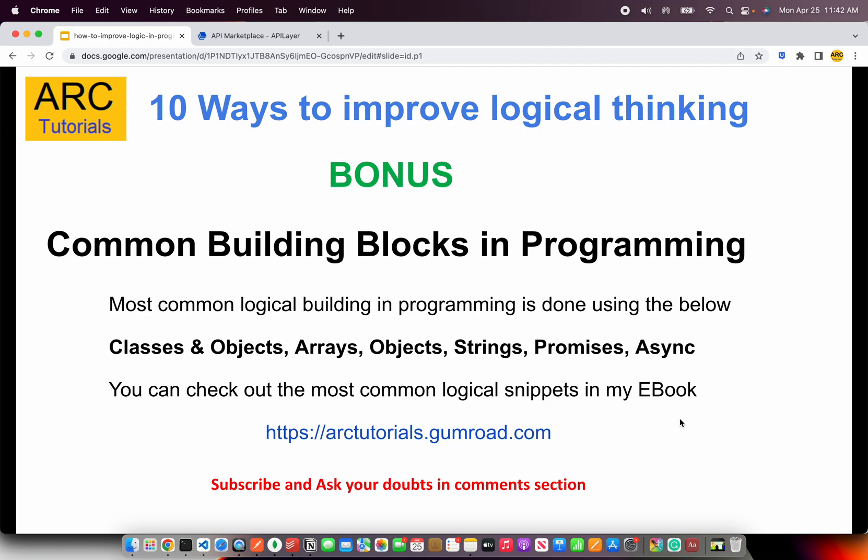As a bonus tip to increase your logical thinking, try to master the common building blocks in programming. Some of the common logical building blocks are classes, objects, arrays, strings, promises, async/await, HTTP requests, services, and so on. Try to solve some of the logical questions that are often asked in interviews. I have published a book on it, available at arctutorials.gumroad.com — take a look, I'm sure you can benefit from it by improving your skills.